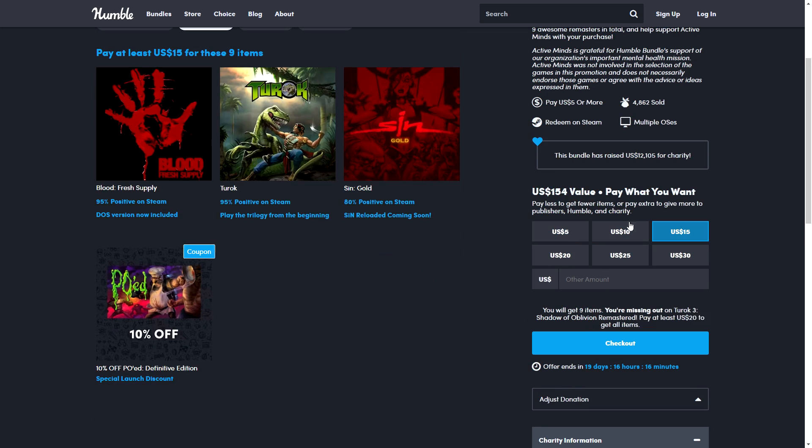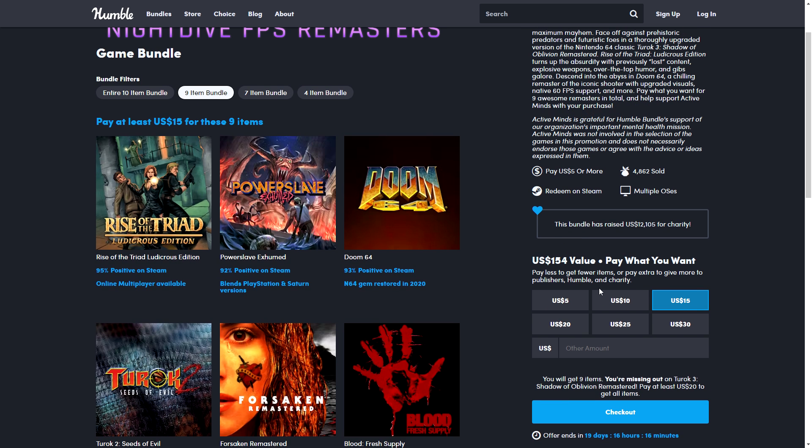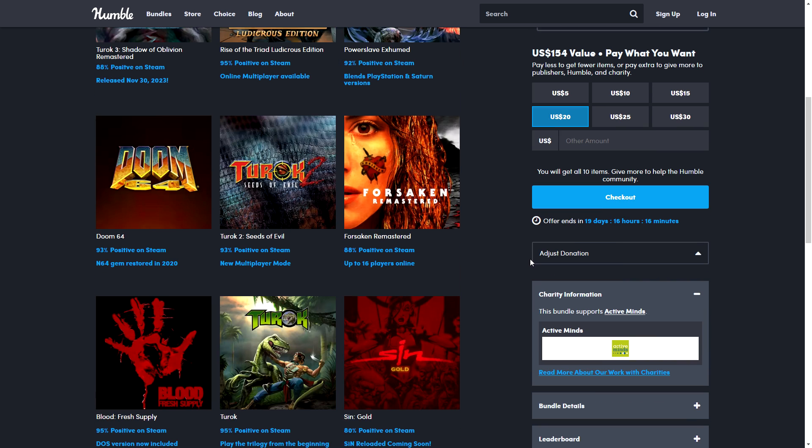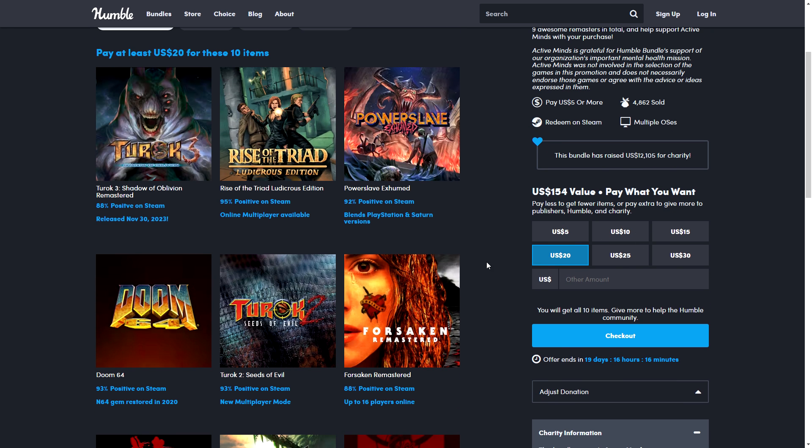In my opinion the $10 tier is pretty good, even $5 is good — you get three classic games. $15 doesn't seem half bad either. $20 seems a little too much, though if the $15 tier included that game it would have been a better deal. But it is a newly remastered game released on November 30th. So if you are into retro FPS games, these are as retro as they get — link will be in the description.